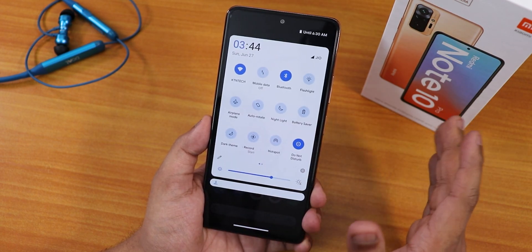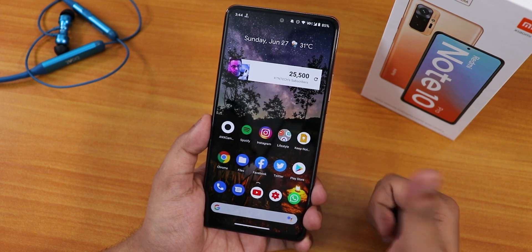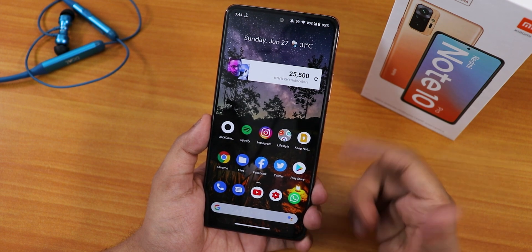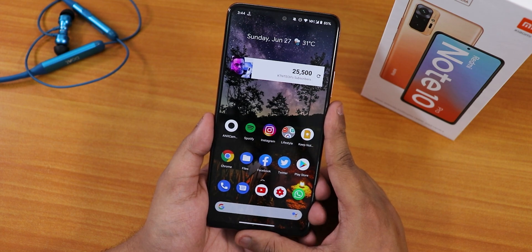Pixel Plus UI in my opinion is a pretty simple and very good customizable ROM for the Redmi Note 10 Pro. Give this video a thumbs up if you liked it, subscribe to the channel if you haven't yet — this is Tito signing off for today, catch you guys in the next one.